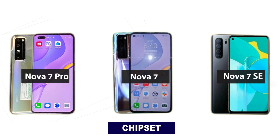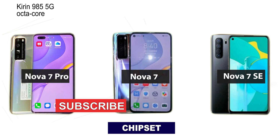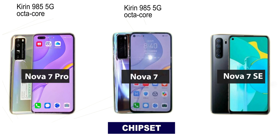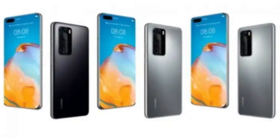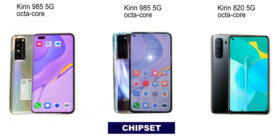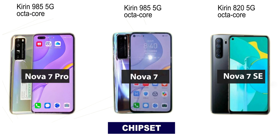The chipset powering these three smartphones: the Huawei Nova 7 Pro and Huawei Nova 7 will both be powered by the Kirin 985, which is a 5G chipset. The Kirin 985 SoC is a little below the Kirin 990 featured in the Huawei P40 series. The Nova 7 SE will be powered by a mid-range Kirin 820 chipset, which is also 5G enabled, so all three smartphones are 5G enabled.